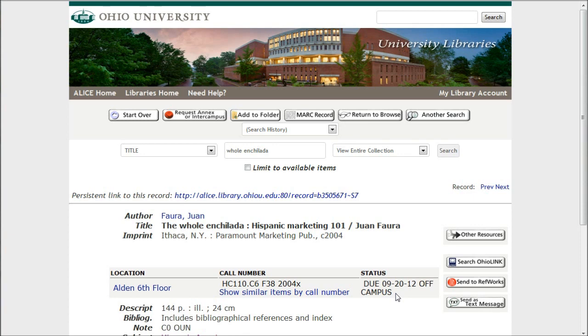So what you can do, if you really want this book and provided you don't need it right this instant — if you're willing to wait about three business days, which is not a whole lot of time to wait — you can actually request that through OhioLINK.